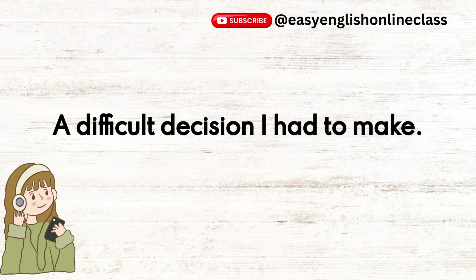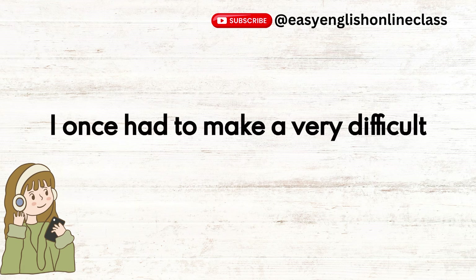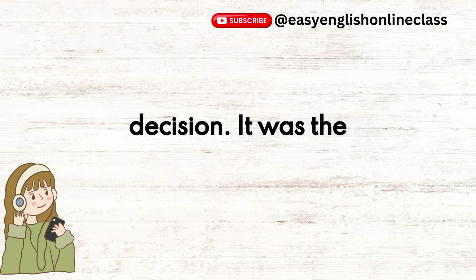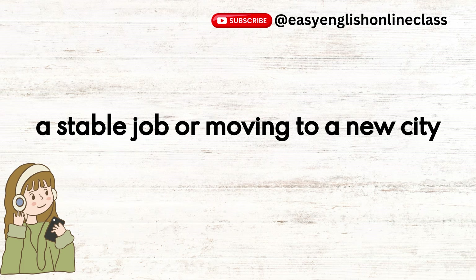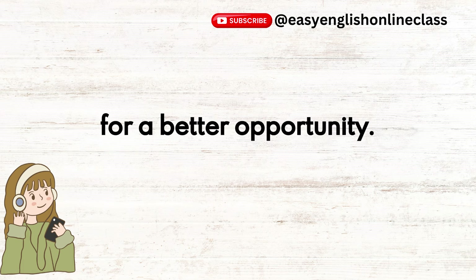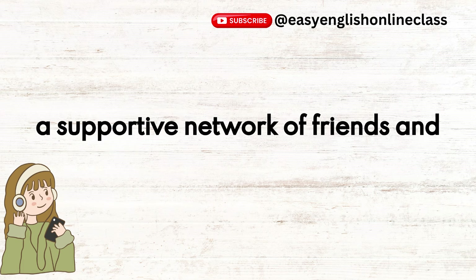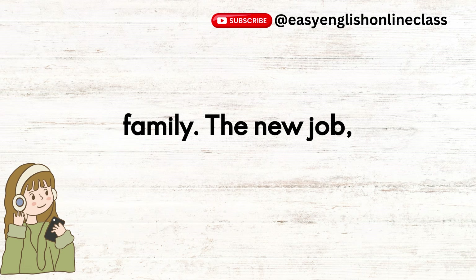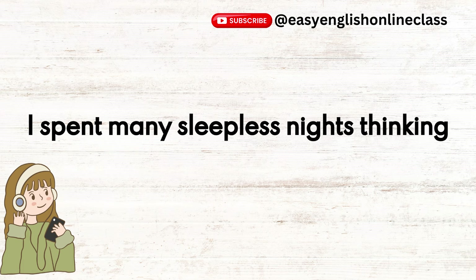A Difficult Decision I Had to Make. I once had to make a very difficult decision. It was the choice between staying in my hometown for a stable job or moving to a new city for a better opportunity. My current job was comfortable, and I had a supportive network of friends and family. The new job, however, offered better career prospects and growth opportunities. I spent many sleepless nights thinking about my decision.